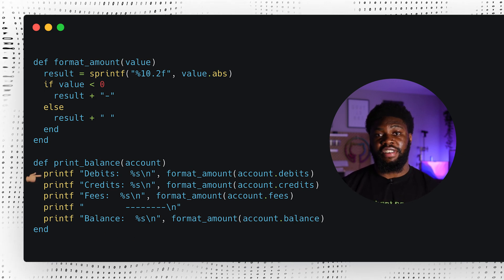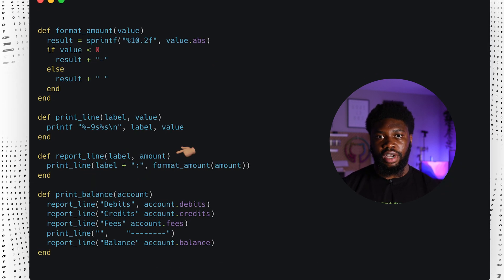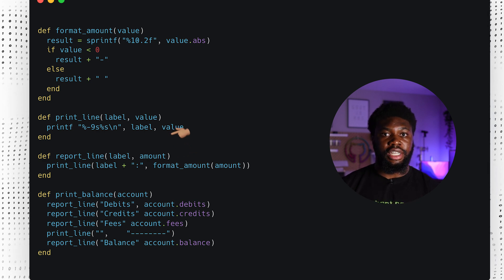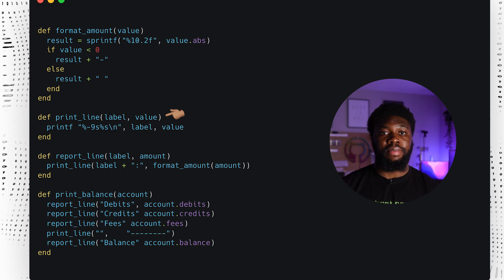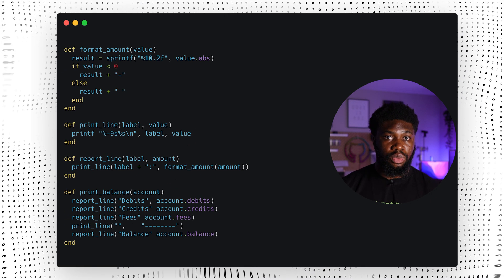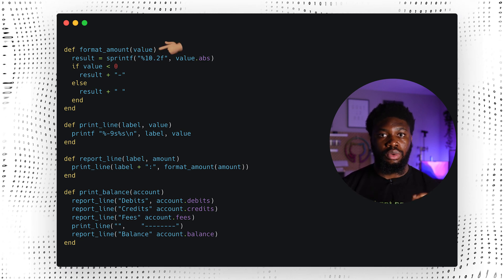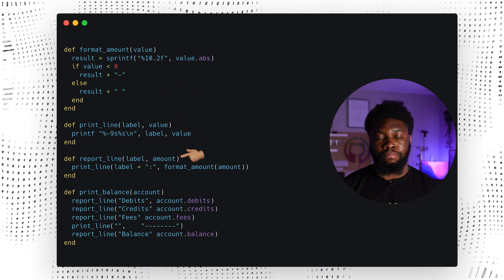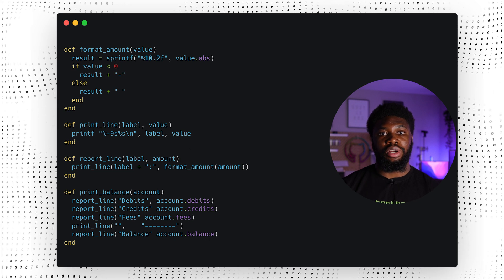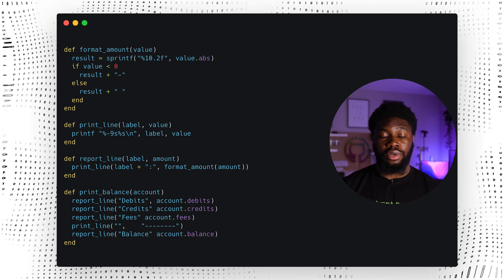We can remove this duplication by creating a function called report_line that takes in two values — the label and the amount. It then calls a new function that does the formatting, print_line. The final print balances now looks much cleaner. If we want to change the formatting, we can change it in only one place — the format_amount function. And if we want to change the label format, we change only the report_line function. This is a great example of how to avoid duplication of logic in code. Any logic repeated more than once should be wrapped in a function, making maintaining and reusing the code a lot easier.